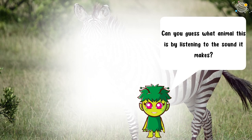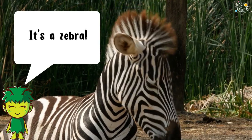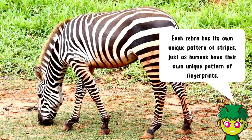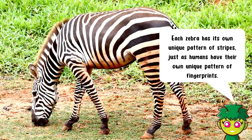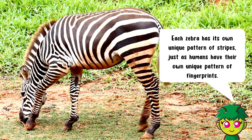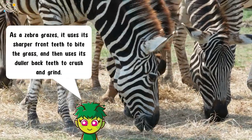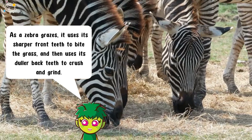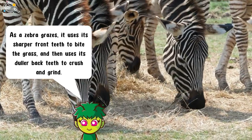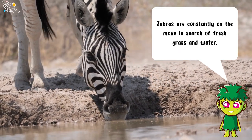Can you guess what animal this is by listening to the sound it makes? It's a zebra! Each zebra has its own unique pattern of stripes, just as humans have their own unique pattern of fingerprints. As a zebra grazes, it uses its sharper front teeth to bite the grass and then uses its duller back teeth to crush and grind. Zebras are constantly on the move in search of fresh grass and water.